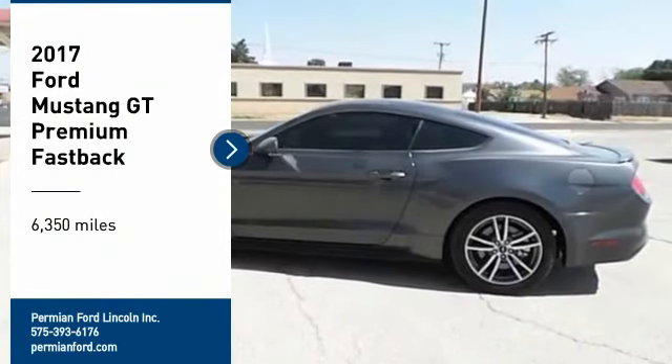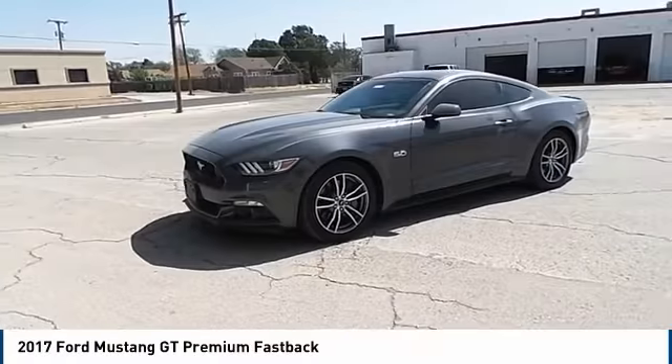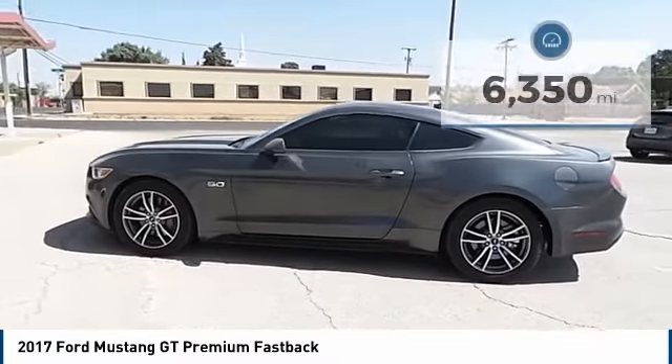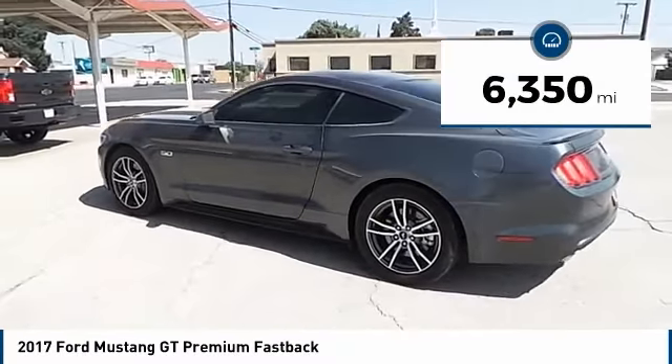Hey folks, welcome to Permian Ford. We are pleased to show you the 2017 Mustang. The Mustang is race-worthy and ready for the track. This vehicle has less than 7,000 miles.